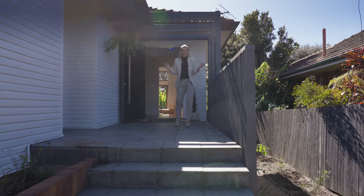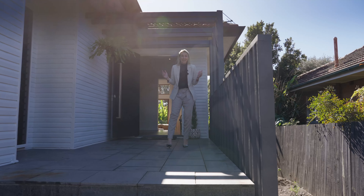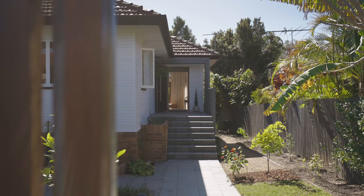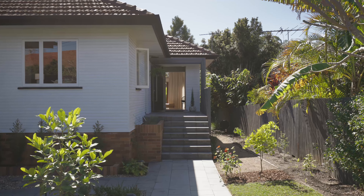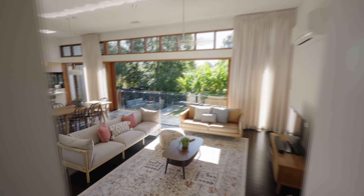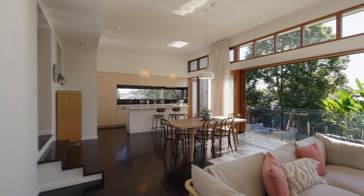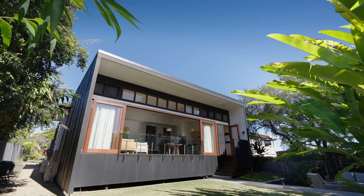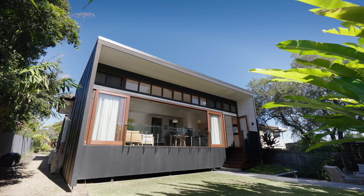This immaculately presented home in the heart of Yeronga will definitely surprise you. The original three-bedroom pretty post-war was built in 1960, and has been uniquely updated with a stunning 3.6-metre-high architecturally designed and light-filled extension. This is where you spend most of your time, entertaining or simply relaxing and enjoying the peaceful leafy outlook.